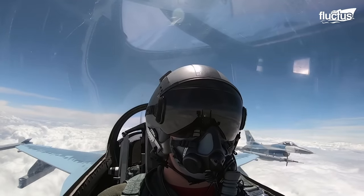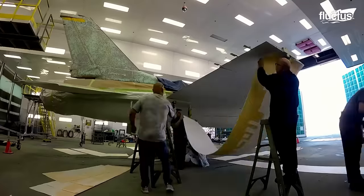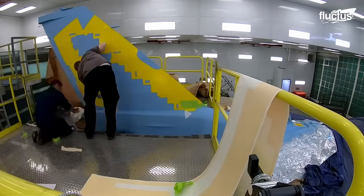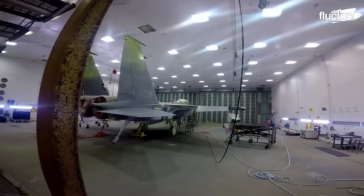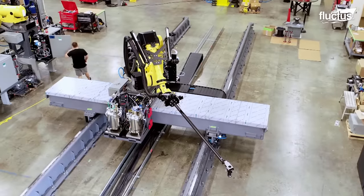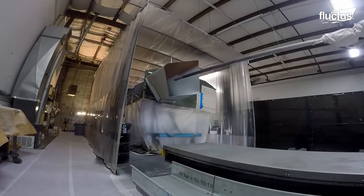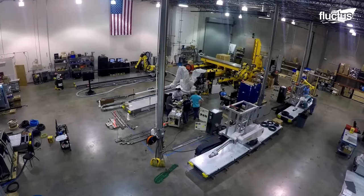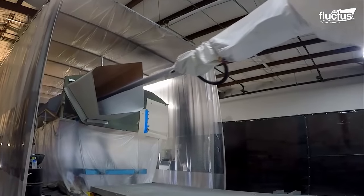Fighter jets with huge air intakes require a specialized approach, and that's where cutting-edge technology comes into play. To ensure efficiency and precision, a specialized machine designed exclusively for this formidable task takes center stage — engineered to paint these aircraft with unparalleled efficiency, addressing the unique demands presented by their substantial air intakes.